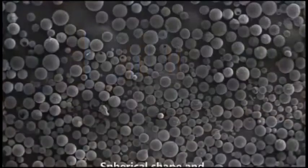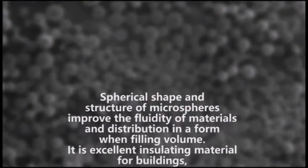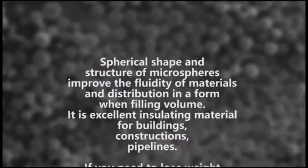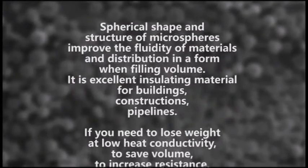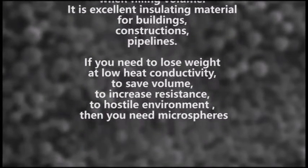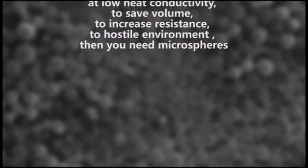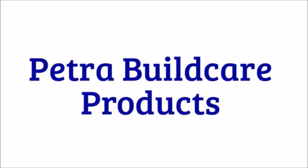The spherical shape and structure of microspheres improve the fluidity of materials and their distribution when filling a volume. It is an excellent insulating material for buildings, constructions, and pipelines. If you need to reduce weight at low heat conductivity, save volume, or increase resistance to a hostile environment, then you need microspheres.